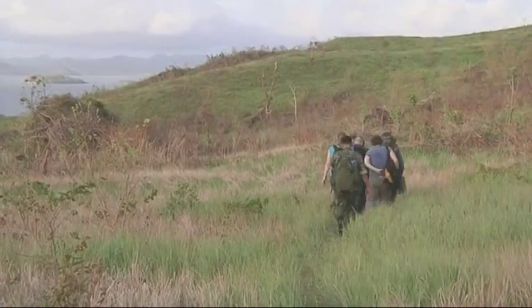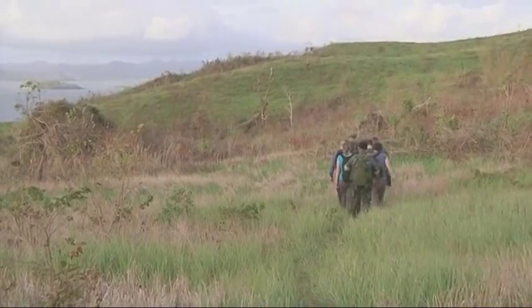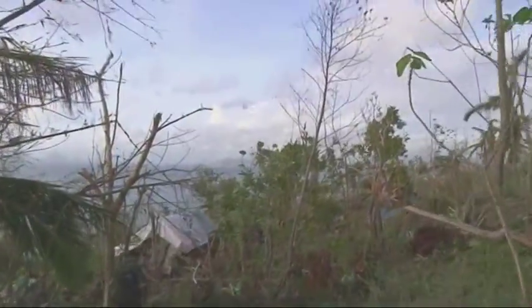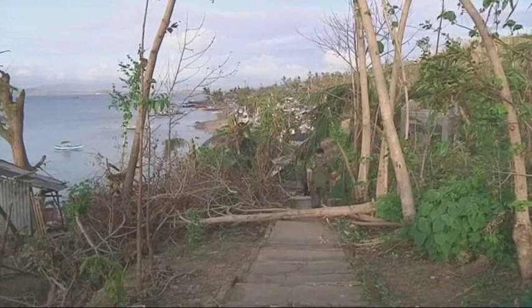Once the teams and their equipment were safely ashore, they would head out to do a recce. Using their own experience, they would look around and see what damage was done. They would also liaise with the locals, going to speak to the village elders to ask them what help they needed.